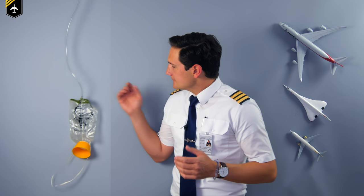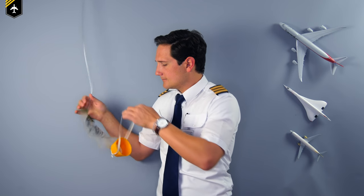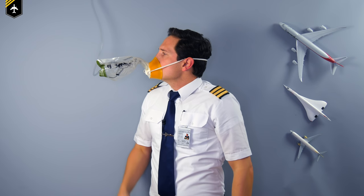In case of decompression, oxygen mask will be released automatically from the panel above your seat. Pull one mask towards you, place it over mouth and nose, and breathe normally, then assist others.